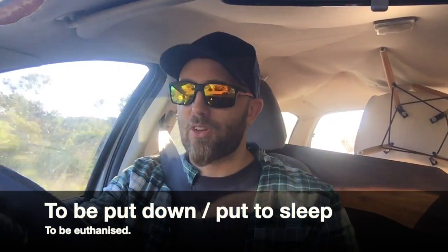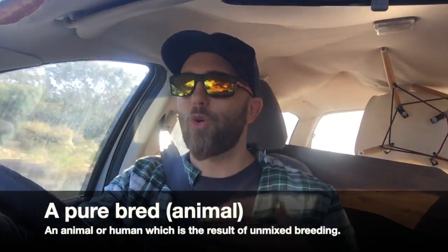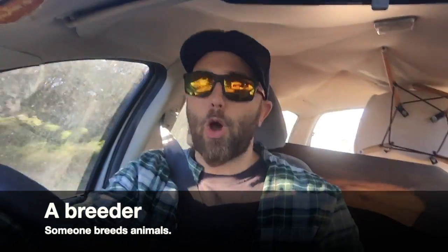Unfortunately, if there are a lot of these animals and they are injured, or maybe dangerous — like a dog that likes to bite — they'll be put down or euthanized. They'll be given an injection and they will pass away. That's why a lot of people in Australia prefer to adopt animals rather than buy purebred kittens or dogs from breeders, because they want to give a home to an animal that would otherwise be put down.